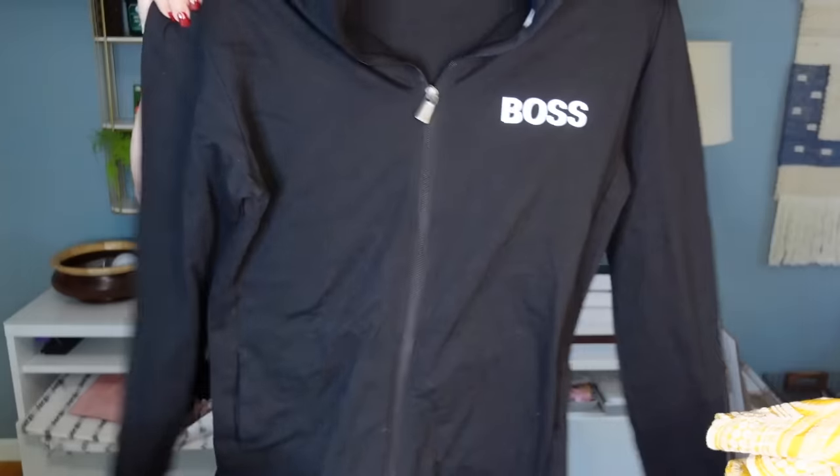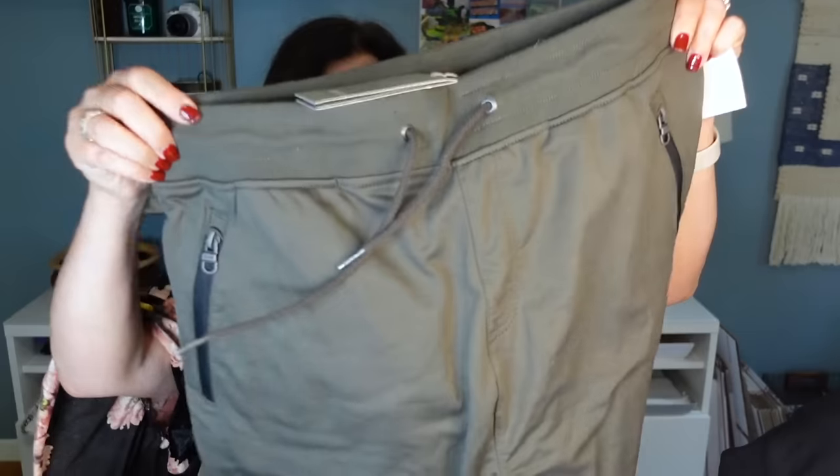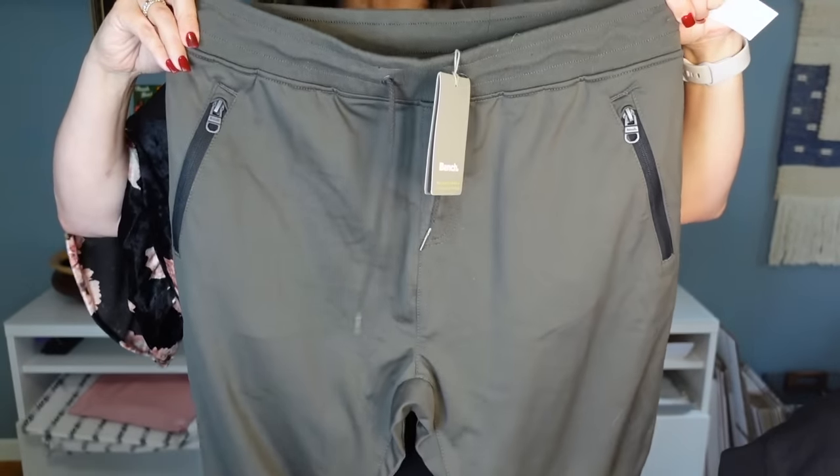Another Hugo Boss jacket — look at the condition of this. This is a full-zip Hugo Boss for men, size medium, like new, just fantastic. I'm hoping to get around $30 to $50 on the Hugo Boss. They did have a really nice pair of men's Hugo Boss pants in black but I left those behind. This is a brand called Bench — also new with tag. I think these were in the men's section too, just really nice sweats. They're in excellent condition because they're brand new, so these cost $4. By the way, I spent $28 on all of this stuff — $28.